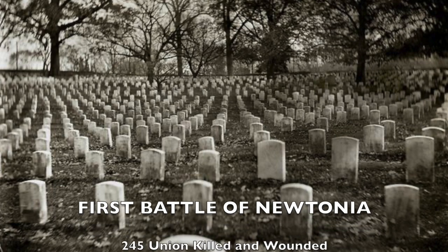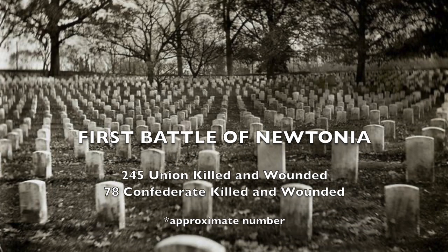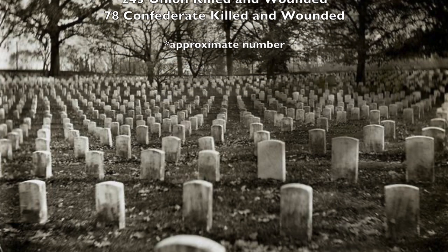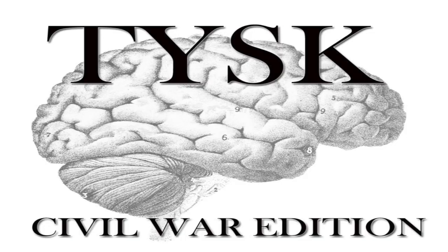The total casualties for the town of Newtonia, including wounded and killed for the Union, was 245 men, while the Confederates only suffered 78 killed and wounded themselves. Please join us again next time on Things You Should Know, Civil War Edition.